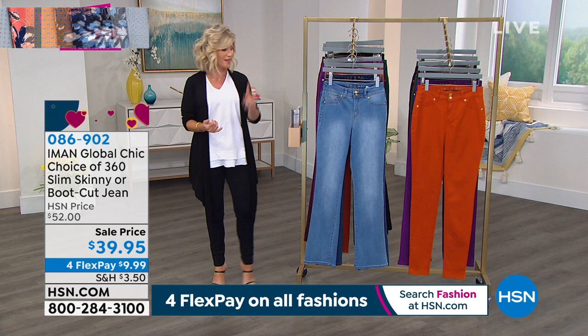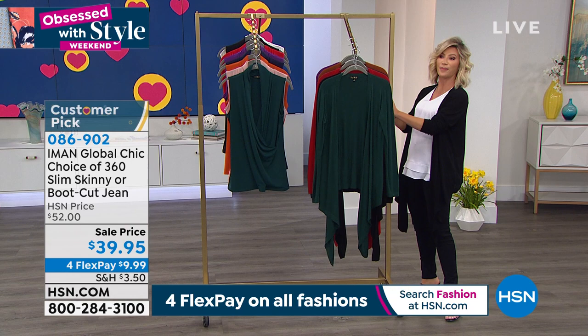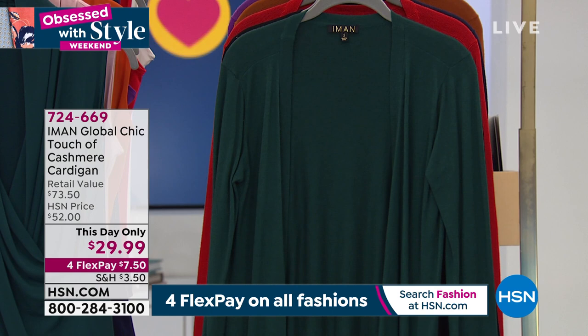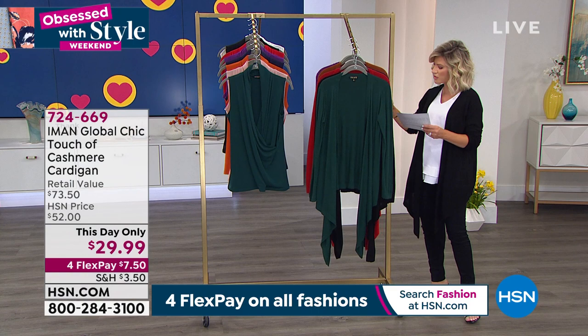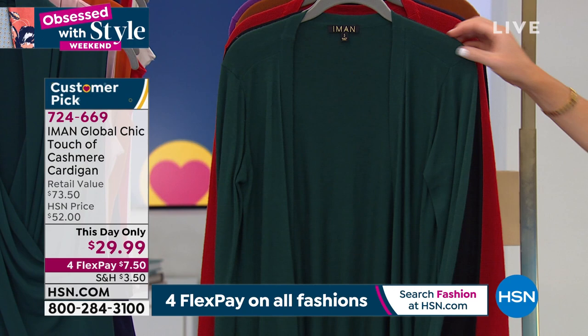We've got a lot to get to, ladies. We're going to be talking about this sweater — I've been talking about this sweater for about two and a half hours. This is cashmere. We all know how expensive cashmere is — it's the best of the best when it comes to fabrications. It's our this-day-only offer. This is beautiful cashmere, and you also have a little rayon and poly inside, so it gives you a great stretch but it feels like the finest cashmere. We do have it in size 5X. It's a cascading cardigan.